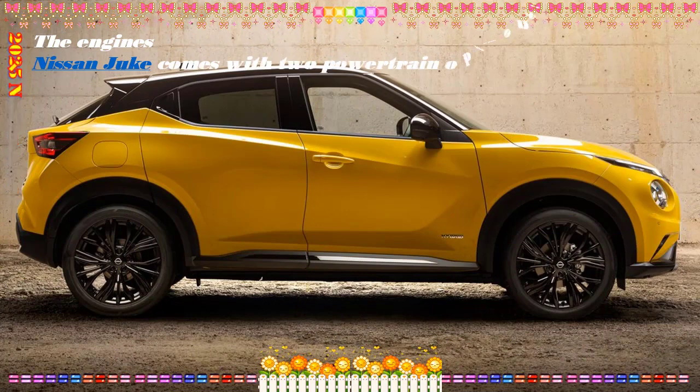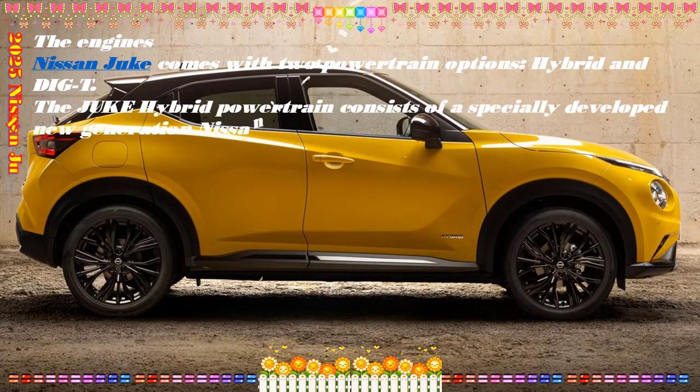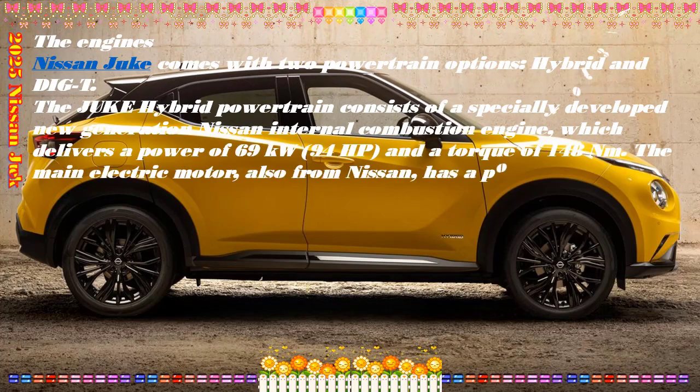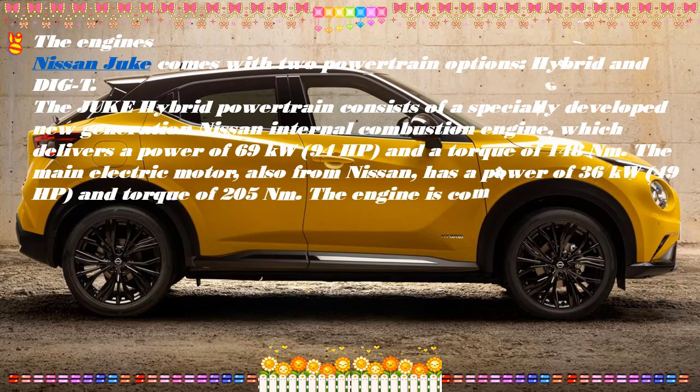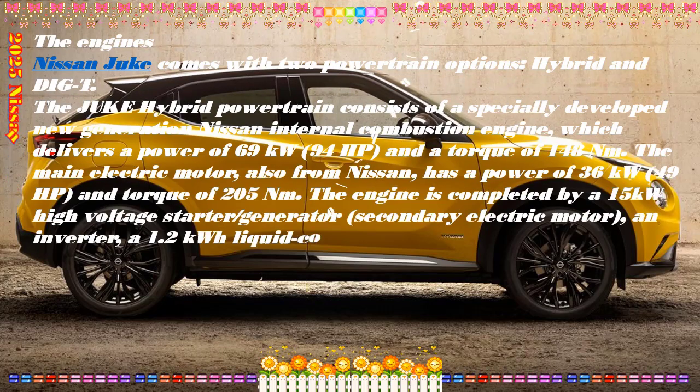Updates also for the interior, with new central console, new infotainment, new instrument panel, more refined materials and fine finishes. The range is also enriched with a new N Sport version, characterized by style elements that enhance its dynamic character.